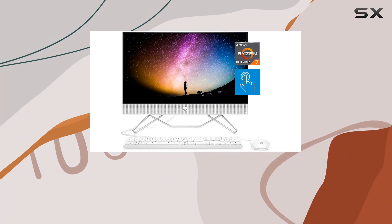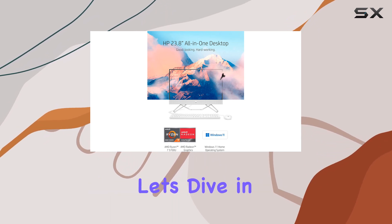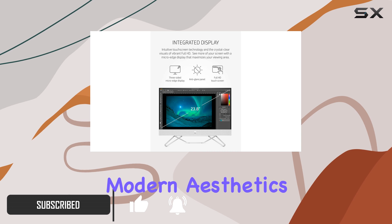Welcome to my comprehensive review of the HP 24-inch all-in-one desktop, a sleek powerhouse blending style with substance. First off, let's talk about design — the HP all-in-one desktop impresses with its slim profile and modern aesthetics.